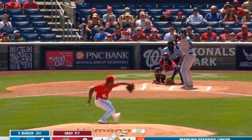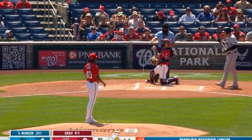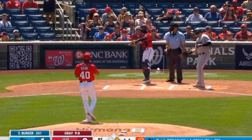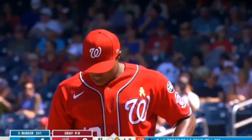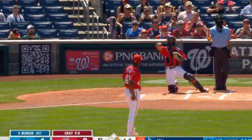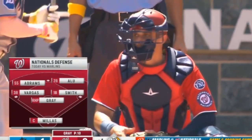Now you bring up a guy who had that one taken down low, and it's one ball and one strike. That was going to be enforcing fastballs, sliders, and cutters. Abrams at short, Alou at second, Smith is over at first, Milas catching.